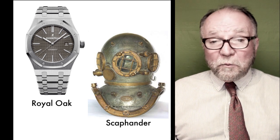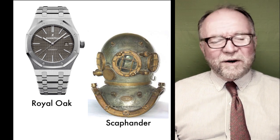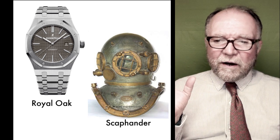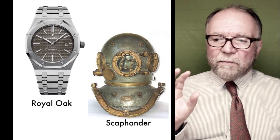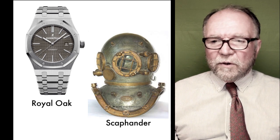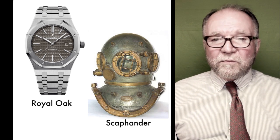We need it tomorrow — or maybe it was by Monday. He didn't have a lot of time. What he had in mind was what he called a scaphander, which is the helmet of a diving helmet.